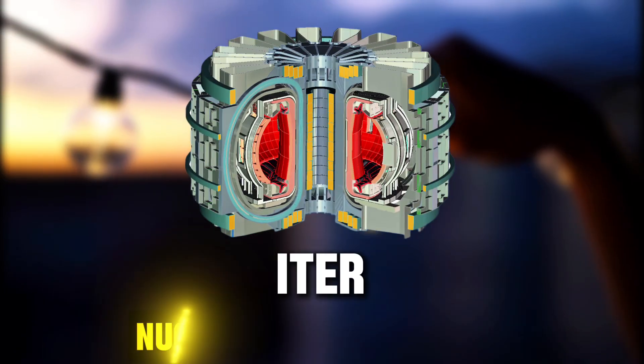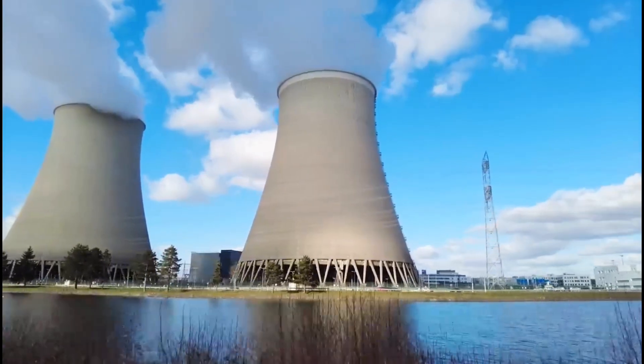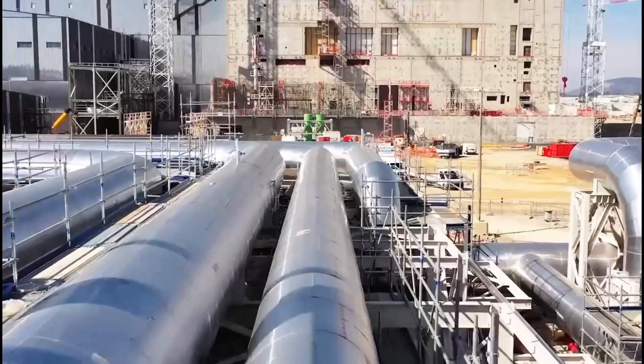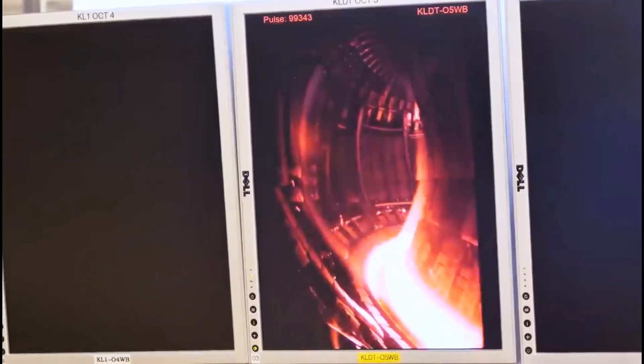ITER is the world's most ambitious nuclear fusion project. Its goal is to create clean, limitless energy by replicating the power of the sun. If successful, it could change how we power the world. To understand why this project is so groundbreaking, let's start with what fusion energy actually is.